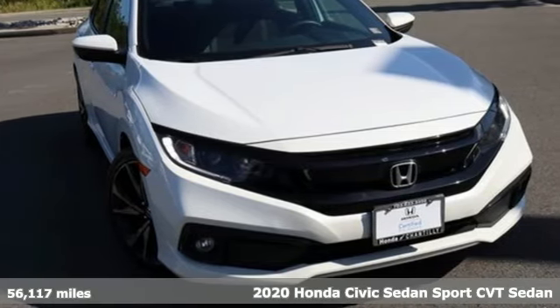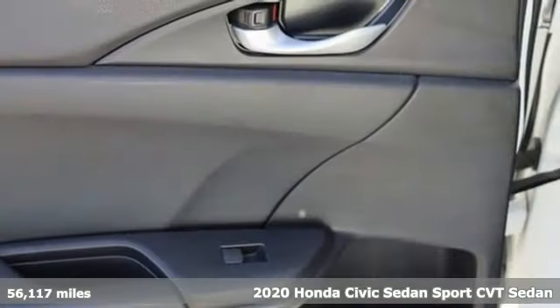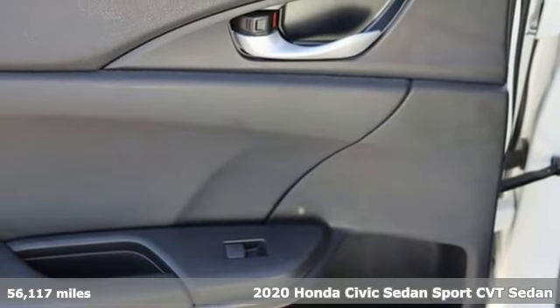Here's a 2020 Honda Civic Sedan. Honda has a world-renowned reputation for reliability.